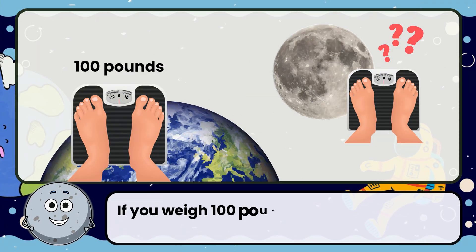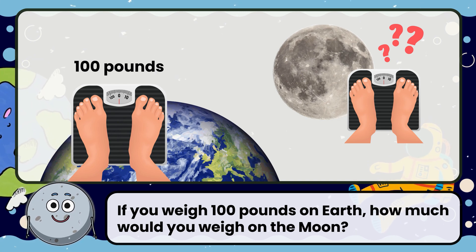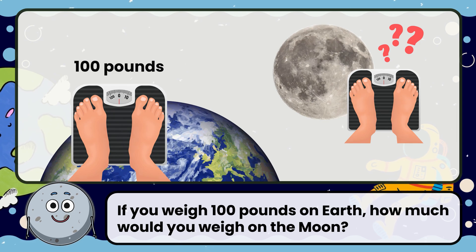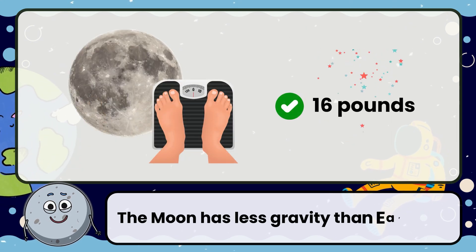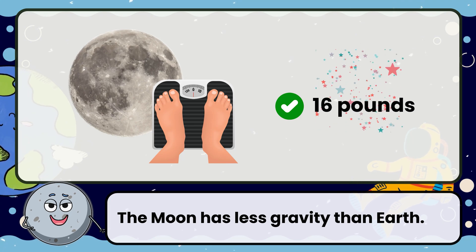If you weigh 100 pounds on Earth, how much would you weigh on the moon? Correct! The answer is 16 pounds. The moon has less gravity than Earth.